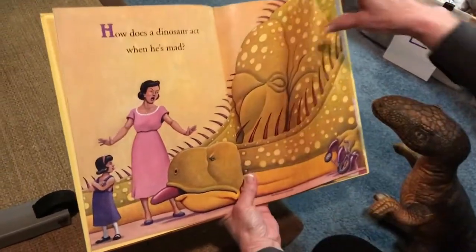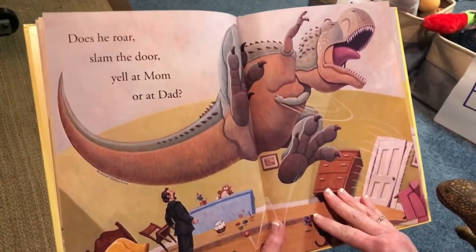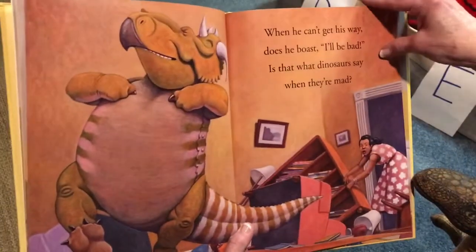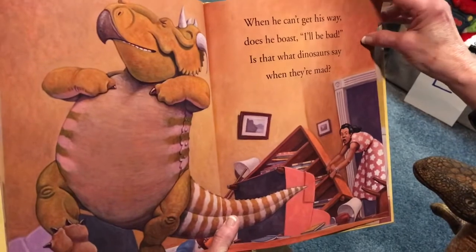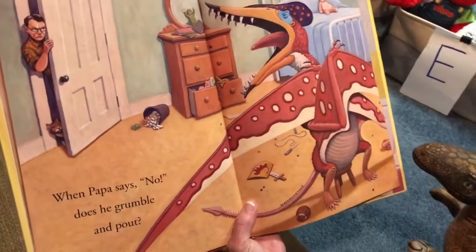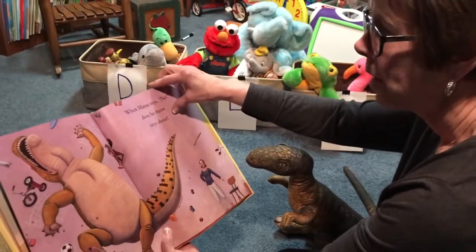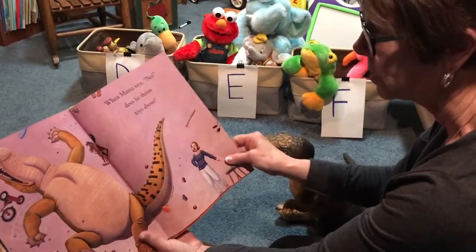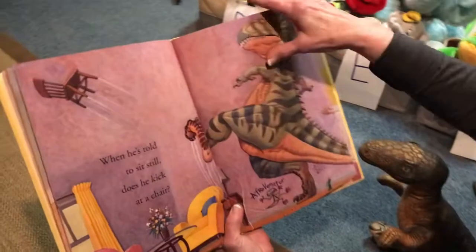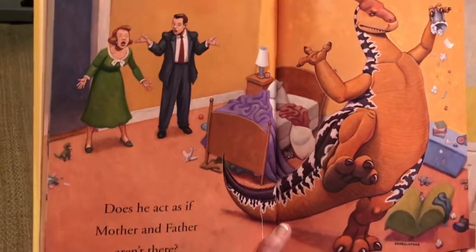How does a dinosaur act when he's mad? Does he roar and slam the door, yell at his mom or at his dad? When he can't get his way, does he boast, 'I'll be bad'? Is that what dinosaurs say when they're mad? When papa says no, does he grumble and pout? When mama says no, does he throw his toys about? When he's told to sit still, does he kick at the chair? Does he act as if mother and father aren't there?